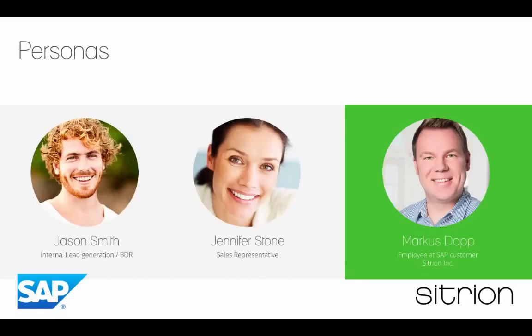First I want to introduce you to our demo users. The first one is Jason. Jason is working in the internal lead generation team at SAP. SAP is actually the vendor in this demo, and Jason is putting in a new opportunity into SAP Cloud for Sales, which is our CRM instance. He is assigning that new opportunity to Jennifer Stone, who is a sales rep working with one of our clients, Citroen Inc. At Citroen Inc., Marcus is the main contact for Jennifer.